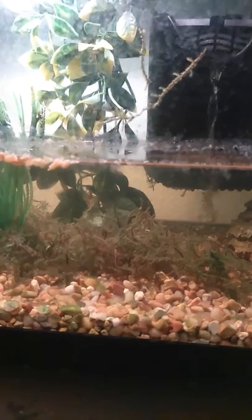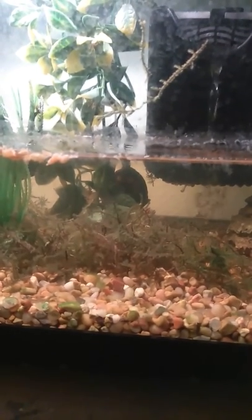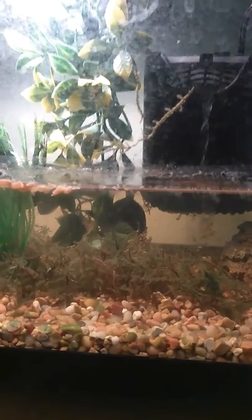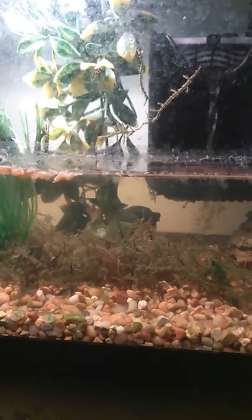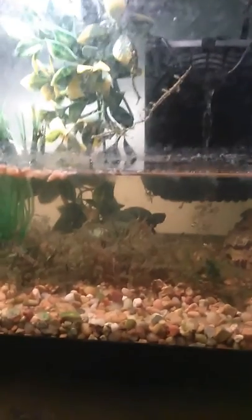I decided to take him in and take care of him because he was a baby and I didn't want anything to happen to him. He's a cute little fellow — we named him Peanut Butter, my daughter just picked that name. He's tearing everything up, this little guy! He's about exactly an inch and a half.